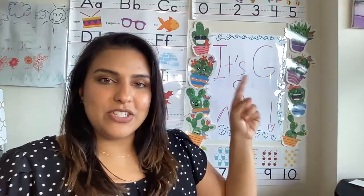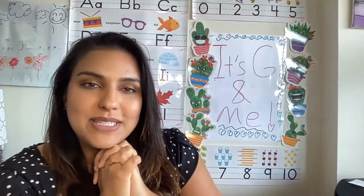Hi friends, welcome to It's G and Me. I'm Miss G and I'm super excited, like I always am, for our story today because it involves science.